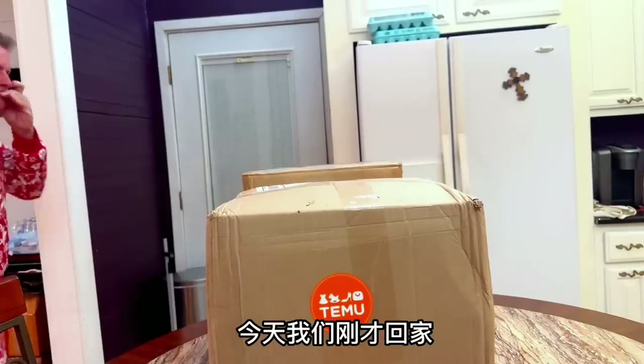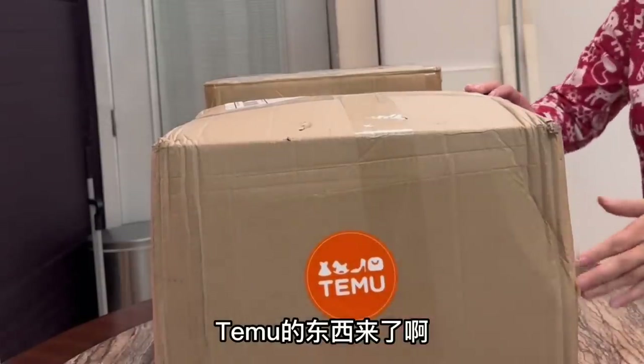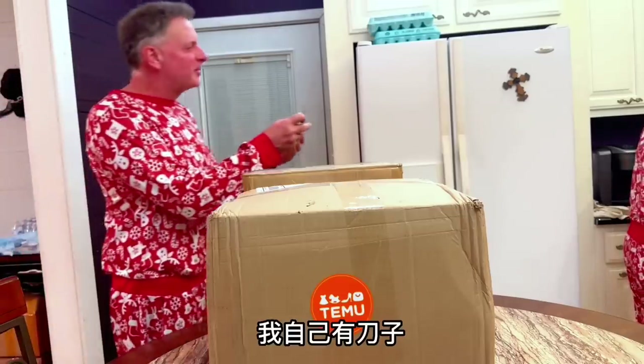Today we went back home and saw the two boxes. It should be a lot of things here. Can you open that for me, please? I will help you. Here, I have my own knife.